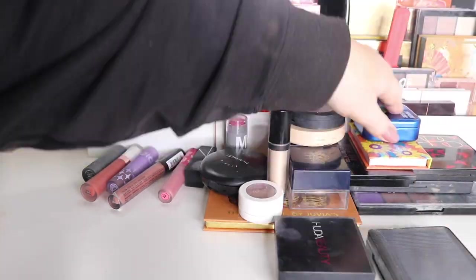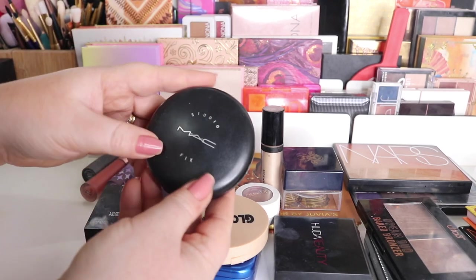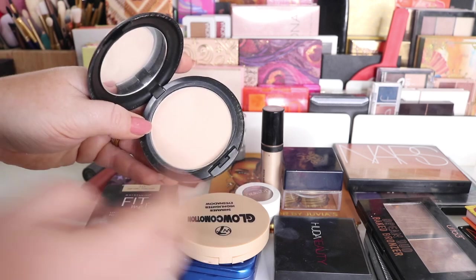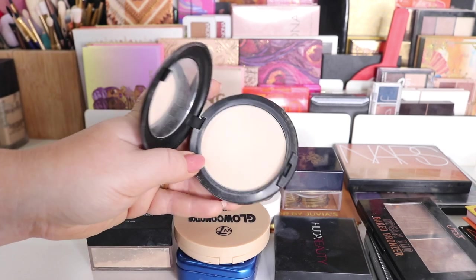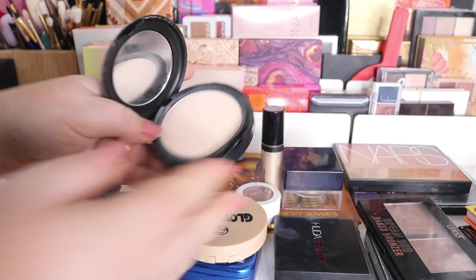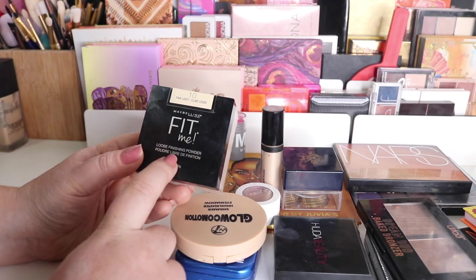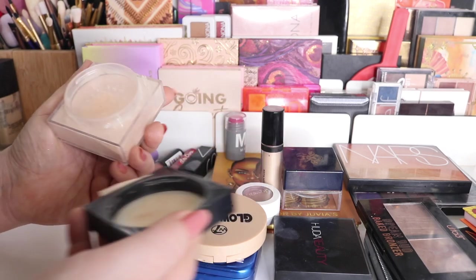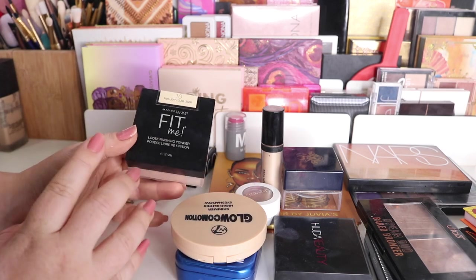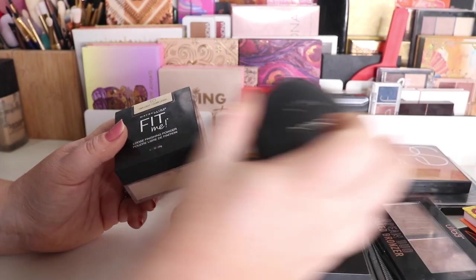For face products, I had two powders — I usually do a pressed and a loose. The pressed is the MAC Studio Fix in NW15 and I've really come to enjoy this one. It's very light so I use it for brightening in my T-zone and under eyes. It's a powder foundation but it doesn't get too cakey — I absolutely love using this. The other is the Maybelline Fit Me. I like the formula but not the color — it can be a little bit yellow on me. I'll put it back; I used it but not as much as the MAC one.